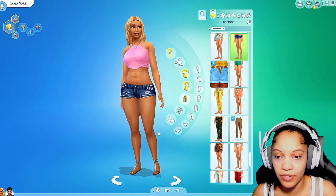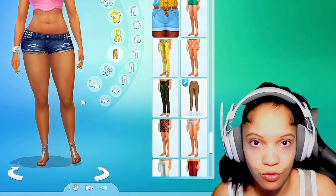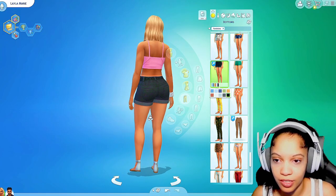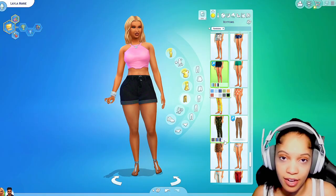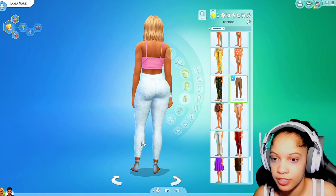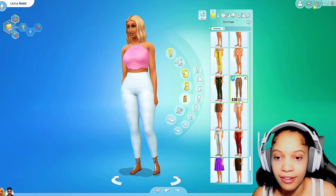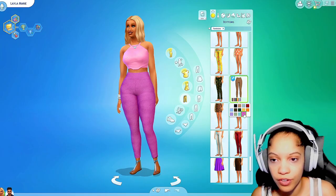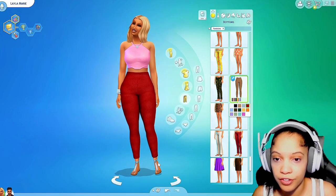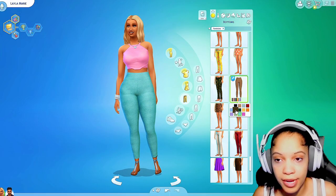Here's one of the shorts that I got — I really like those, they're actually really cute. I love high-waisted bottoms: pants, leggings, skirts, shorts — whatever. I love high-waisted; it really shows off your figure, and if you got a figure why not show it. They're simple, they're cute.